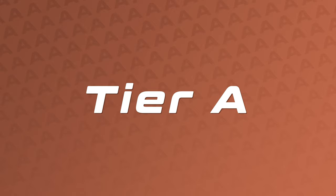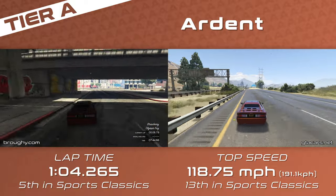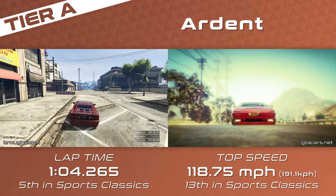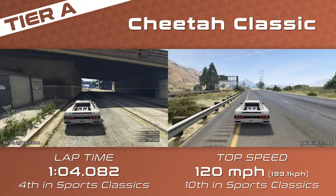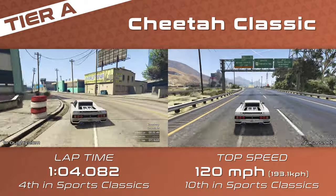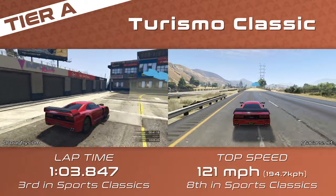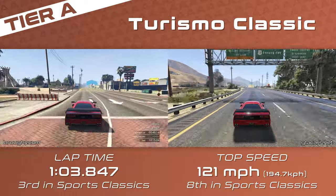Tier A is the top of the class when HSW is turned off or on platforms where it's inaccessible. We take a big leap into the low 1:04s with the very grippy Ardent starting off a tier separated top to bottom by less than half a second for lap time and only 2mph for top speed — really healthy balance. The main problem is that instead of top speeds getting worse as lap times get better, they also get better. The Cheetah Classic's strengths are its great braking ability and low-speed nimbleness — not only is it a few tenths quicker than the Ardent for lap time, it also has a slightly higher top speed. And that pattern continues with the number one non-HSW car, the Turismo Classic, which dips into the 1:03s and has the slightly better top speed again, meaning in most situations the Turismo will always be the quickest.